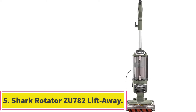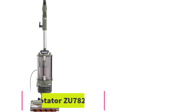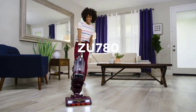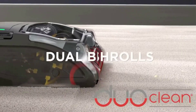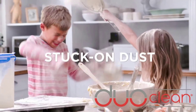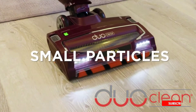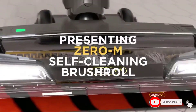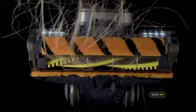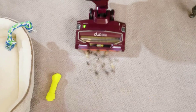At number 5: the Shark Rotator ZU782 Lift-Away Vacuum Cleaner. This upright vacuum from Shark has DuoClean brush rolls with a bristle brush that deep cleans your carpeting and pulls out embedded pet hair, while the soft roller pulls out large or small particles and gives your hard flooring a polished look. There is a self-cleaning brush roll that deep cleans as it pulls hair out to prevent tangling, and you get anti-allergen seal technology with a HEPA filter that traps debris and dust from the air.